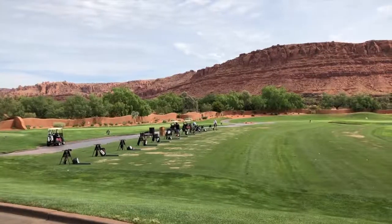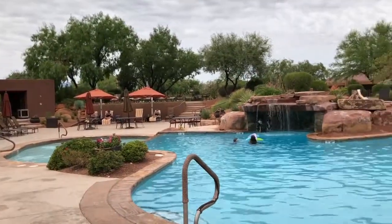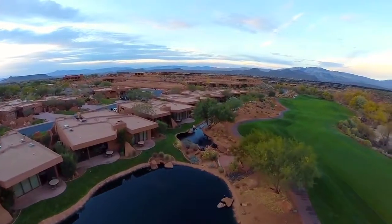Personally I'm getting major Bedrock vibes — I feel like this is where Fred would take Wilma for their anniversary. Anyway, the Inn at Entrada has so much to offer including a championship golf course, fitness center, and spa, and so much more. Let's go check out our adorable casita right on the golf course. I can't wait to show you.